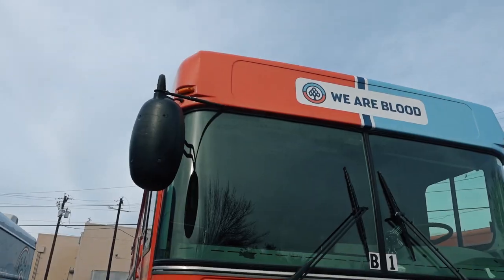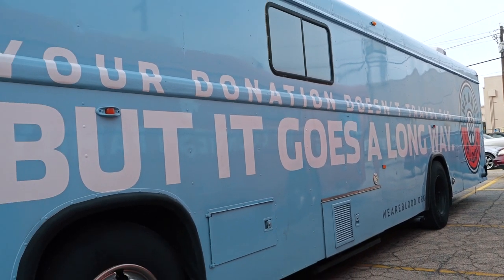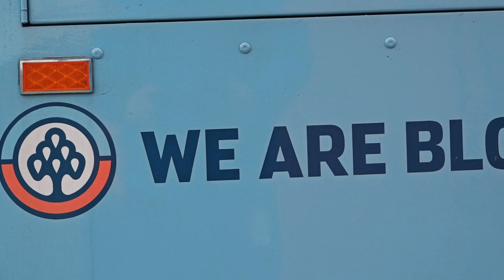I'm Nick Canedo and I'm the VP of Community Engagement at We Are Blood. Mobile blood drives are incredibly important to help us meet the community need for blood supply. Half the blood that we collect comes from mobile blood drives that we supply to over 40 different hospitals and clinics across 10 counties.